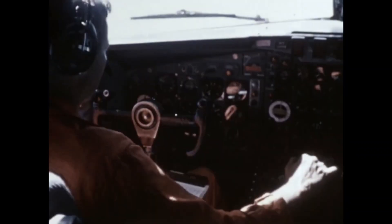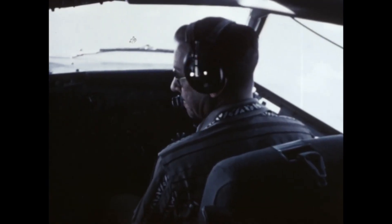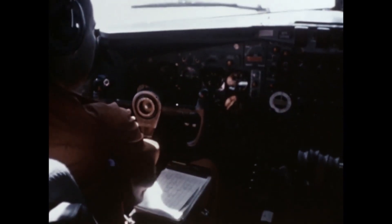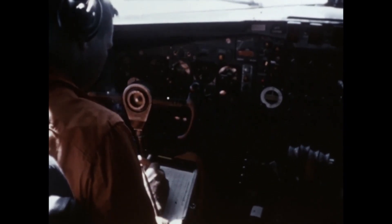The first flight of the production model, the 707-120, occurred on December 20, 1957, with FAA certification achieved on September 18, 1958. Test pilots Joseph John Timcheshin and James R. Gannett received the Ivan C. Kinchelow Award for their contributions to the certification process. Various modifications were made to production models based on insights gained during testing.